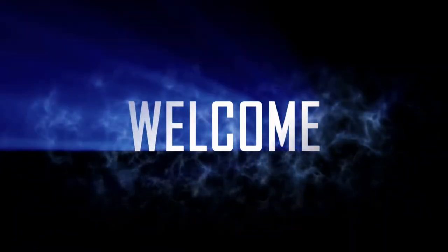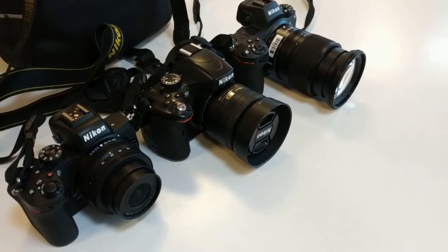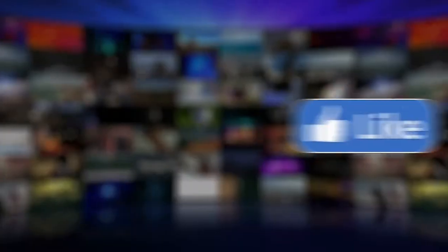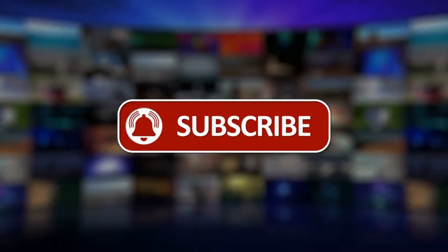Hi everyone and welcome to our YouTube channel. In this video, we are going to talk about top 5 vlogging cameras in 2022. So before starting this video, please like this video and subscribe to our channel for future updates.